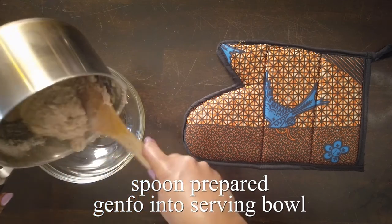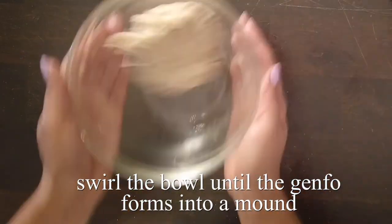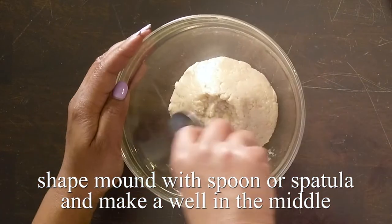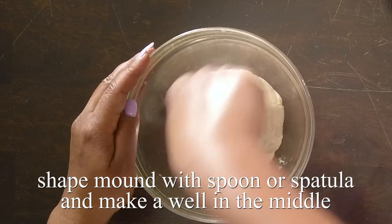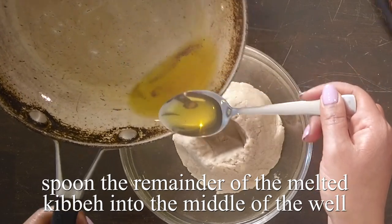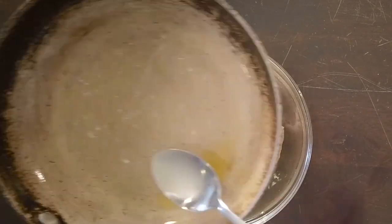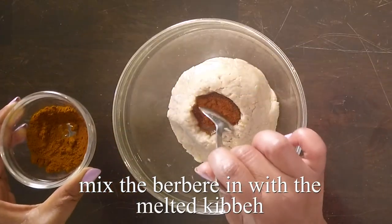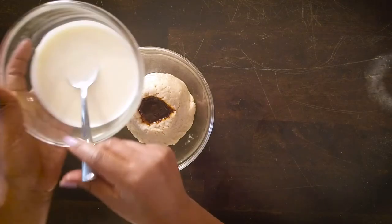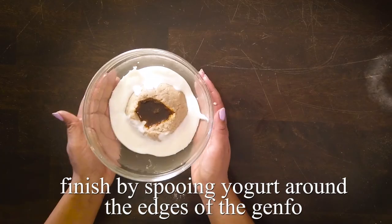Next we take some scoops of the prepared ganfo and put it in the bowl. Swirl the bowl until the ganfo forms into a little mound. Using a spoon or a spatula, make a little well in the middle of the mound. Inside the well, pour in the rest of the melted kebe and a tablespoon of berbere and mix them together. You can add as much or as little berbere as you like — I usually end up using a couple of tablespoons. Last step is to add yogurt around the edge of the ganfo and it's ready to serve.